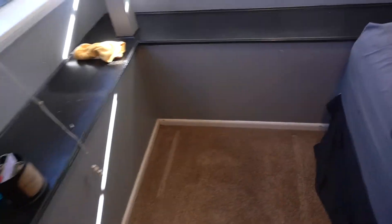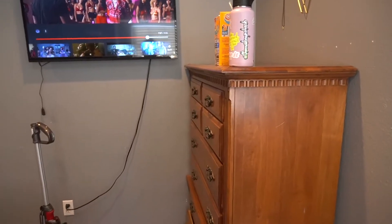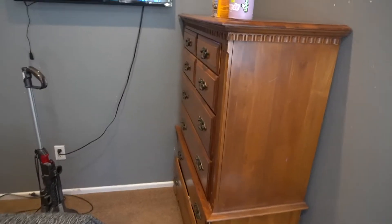I had to go empty the vacuum because it was really full. We got all this done — that's vacuumed and cleaned. Now I'm going to go through the drawers and get everything out. I'm not exactly sure what I'm doing, but it'll work out.